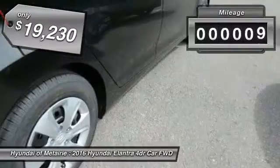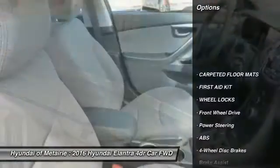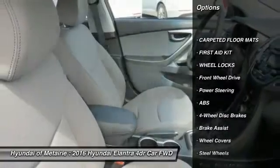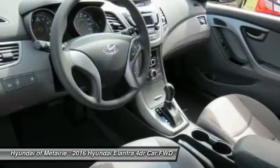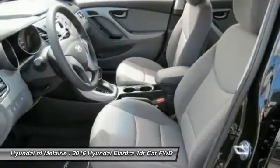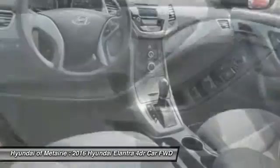This vehicle has less than 100 miles. Here are some of this vehicle's great options: stability control, traction control, anti-lock braking system, keyless entry, driver airbag, adjustable steering wheel, power steering, four-wheel disc brakes, cruise control, and rear defrost.